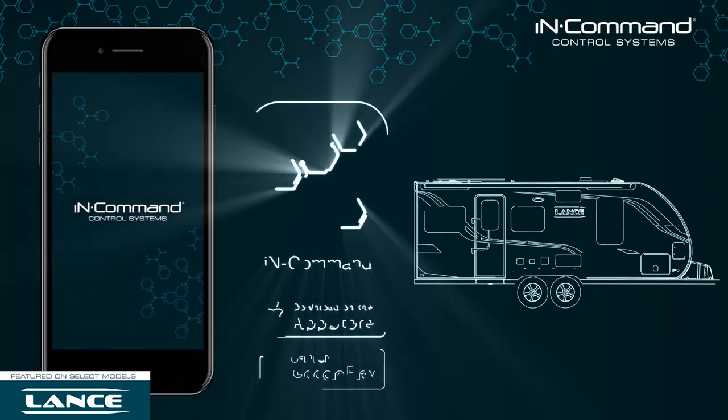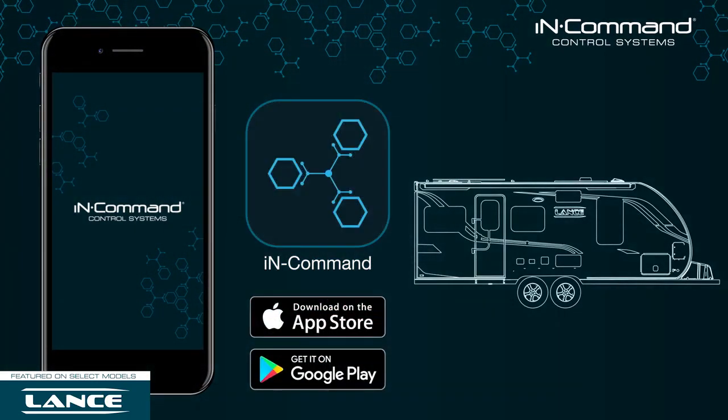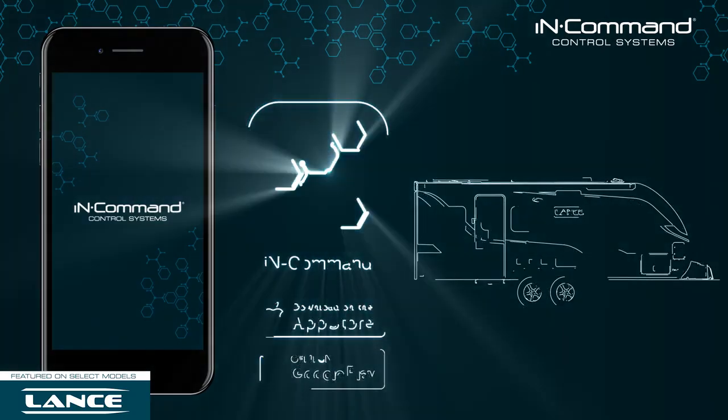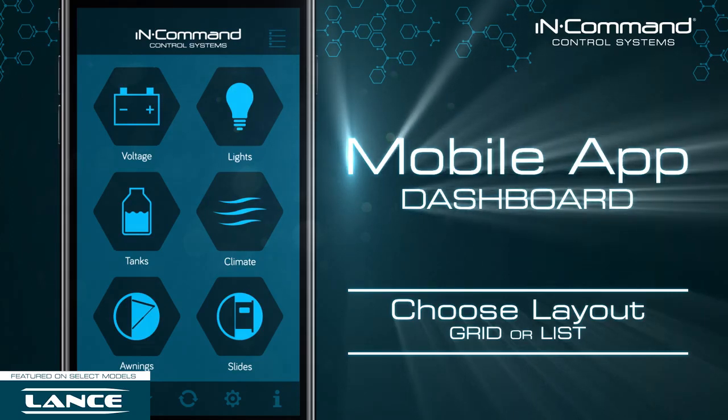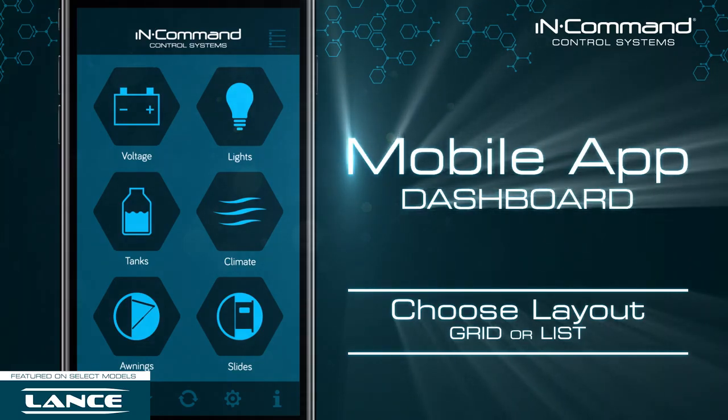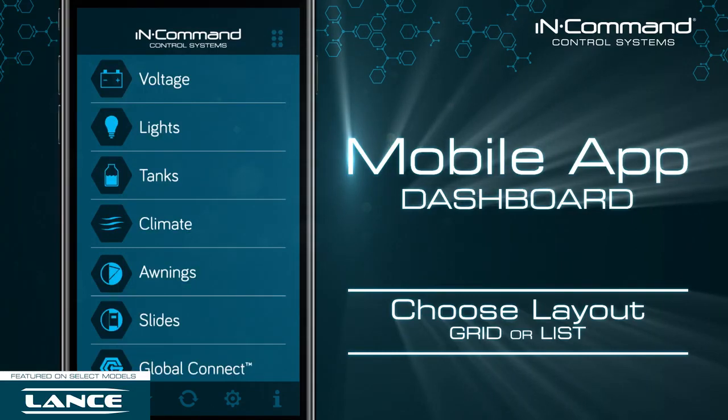The InCommand app places the controls of your RV directly on your mobile device so that they're always with you wherever you go. The updated layout of the InCommand app puts all of the controls you could ever want in a customizable and easy-to-navigate dashboard, turning your mobile device into the definitive command center for your RV.